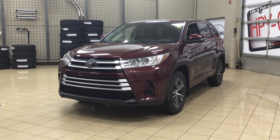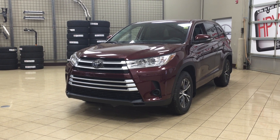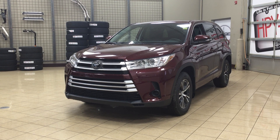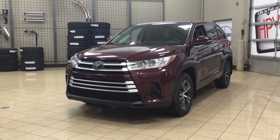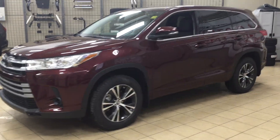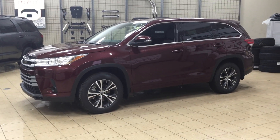Hello folks, welcome to Sherwood Park Toyota located at 31 Automall Road in Sherwood Park, Alberta, Canada. Today I'm going to be showing you this new Toyota Highlander LE. The most notable features on the LE are its backup camera, lane departure alert, and auto headlights. I'm going to go through a couple more features on the inside and outside of the vehicle to get you better familiar with this new Toyota Highlander LE. Let's get started.